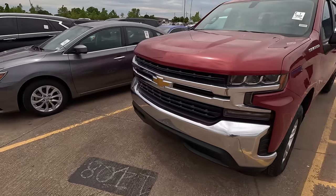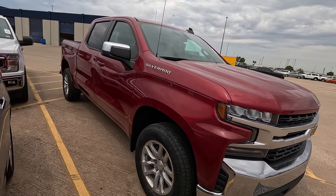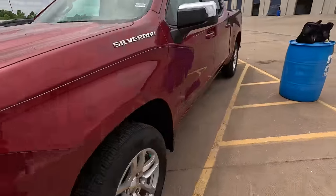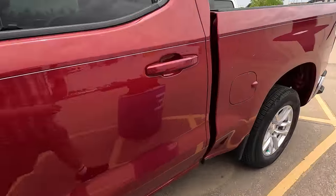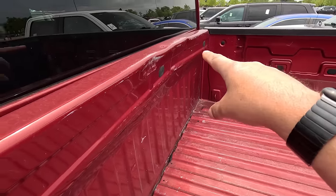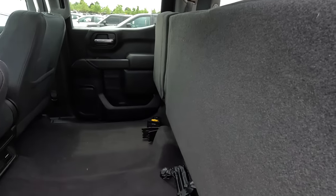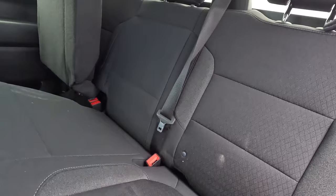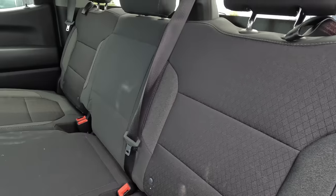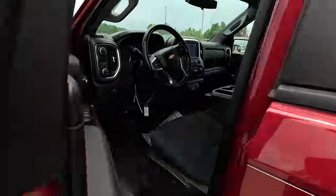Next, we've got a 2020 Chevy Silverado 1500. Don't know much about this one yet, but we'll take a closer look. Looks like it's got practically new tires. The miles are 19,801, so this one is definitely still under warranty. There's some damage to the back here — it's bent up pretty good. Interior smells like smoke. A little bit of staining and a little bit of pet hair, but nothing too bad. Most of this should be in great shape with only 20,000 miles on the odometer.